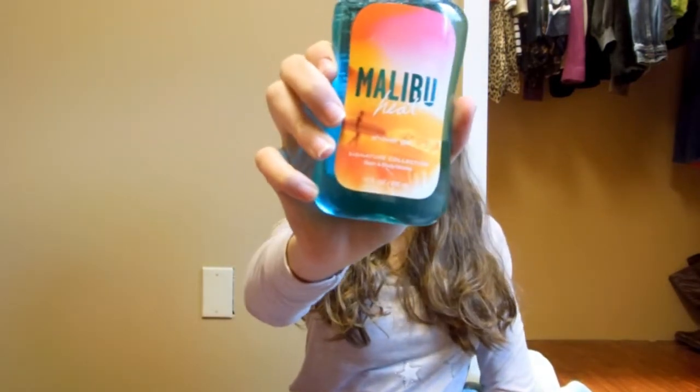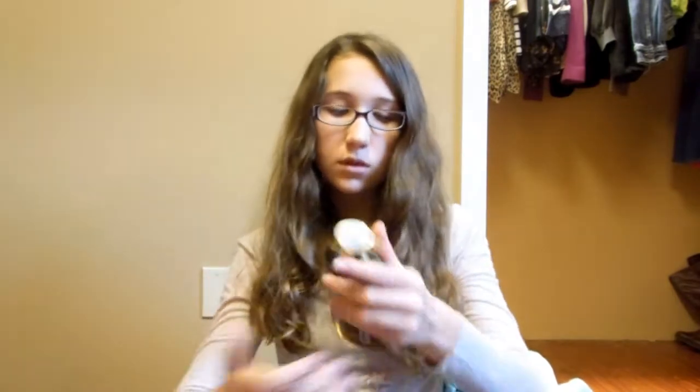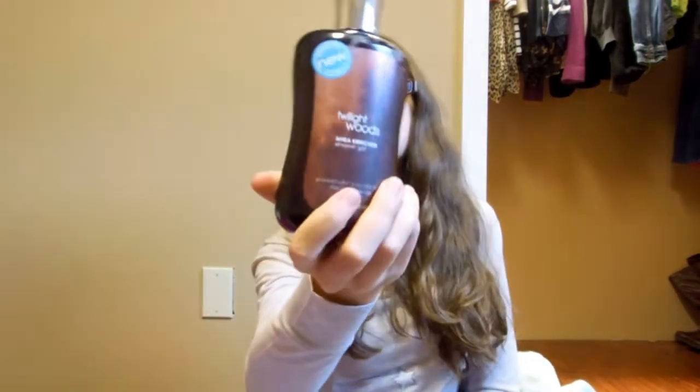Lastly, from Bath and Body Works — they were having a sale. This is Christmas money that I spent. I got five body washes, all $3 each: Malibu Heat, Dreamy Vanilla Woods, Forever Sunshine, Black Vanilla Raspberry, and Twilight Woods.